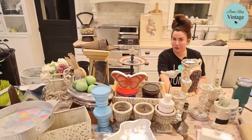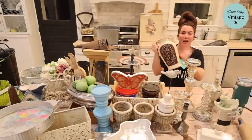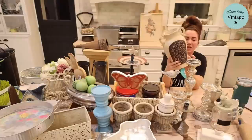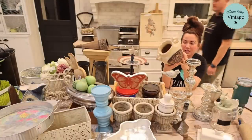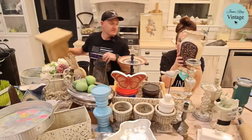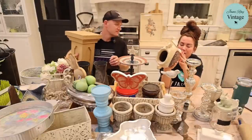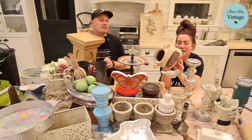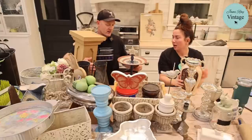This vase is one Zeb purchased. I don't love it as-is — the cream is too yellow for me — but it looks like terracotta and it's embossed, so when we paint it it's going to be really pretty. It cost us three dollars and we're selling it for $18.95 once we give it a new paint job.